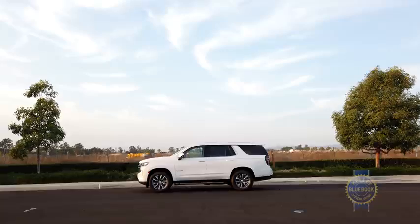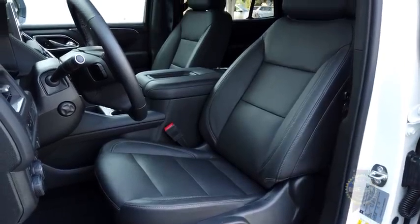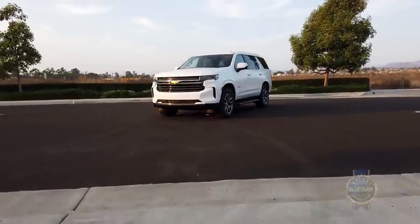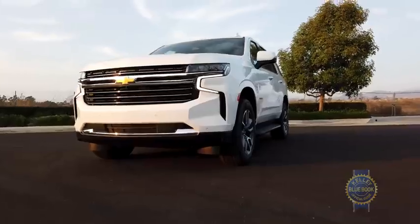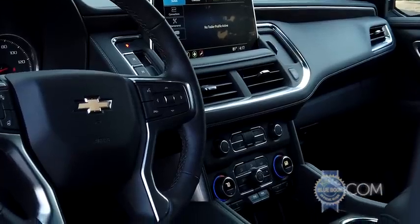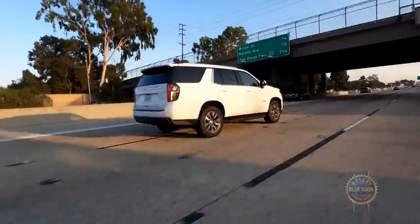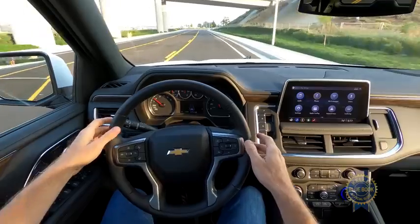A basic Tahoe LS trim features three-zone climate control, eight-way power front seats, and automatic emergency braking for a tick above $50,000 including destination charges. From Kelley Blue Book's perspective, the $4,800 pricier LT trim is a worthwhile upgrade thanks to its hands-free power liftgate, leather seating, and wireless phone charger. We'd also spring for the $790 driver alert package, which bundles blind-spot warning, rear parking sensors, and lane-keeping assist — though that last feature really should come standard.